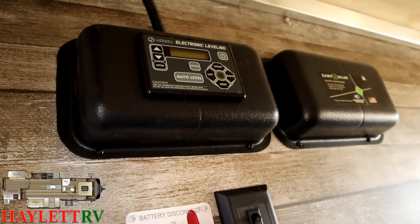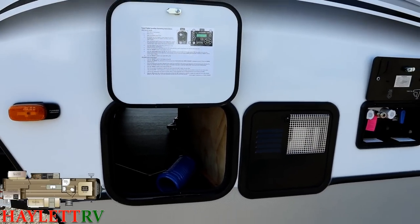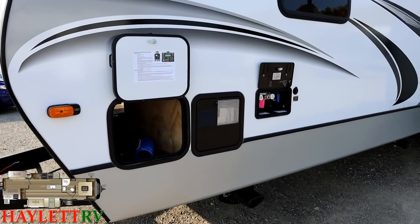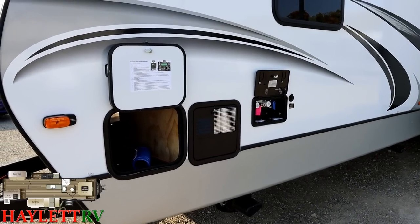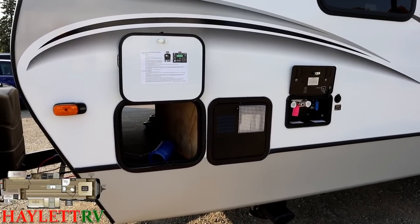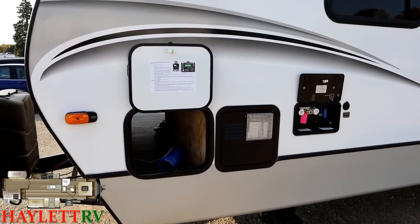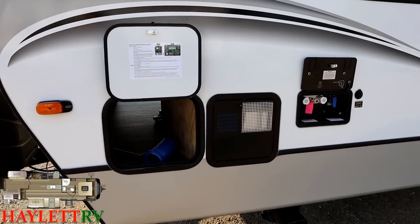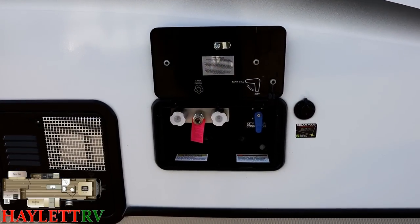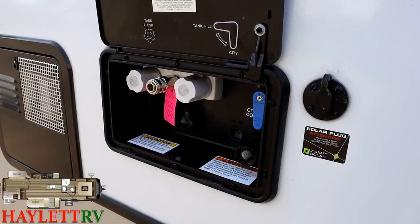Cougar is not just roof solar prepped — they are also inverter prepped. It's called the Cougar OTG package. If you choose to add an inverter, a plug in the bedroom, the kitchen, and the television will be live off the battery. It's another thing Cougar's been ahead of the curve on for about a year. In addition to roof solar prep, they still maintain a side solar plug — a lot of brands have phased that out as they've added roof prep, but Cougar's maintained both.